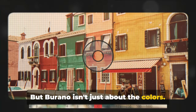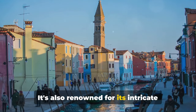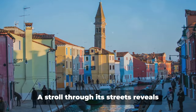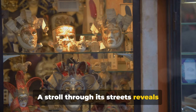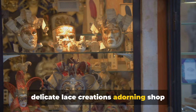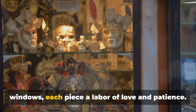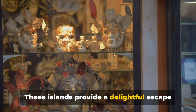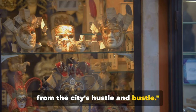But Burano isn't just about the colors. It's also renowned for its intricate lacework, a craft passed down through generations. A stroll through its streets reveals delicate lace creations adorning shop windows, each piece a labor of love and patience. These islands provide a delightful escape from the city's hustle and bustle.